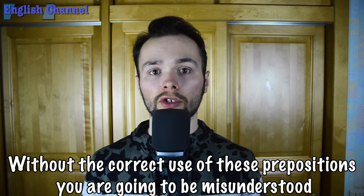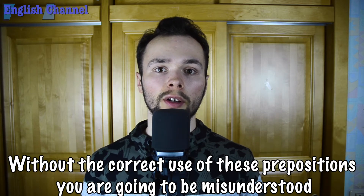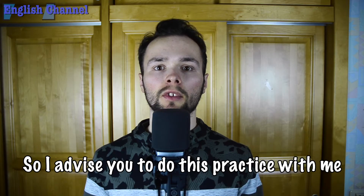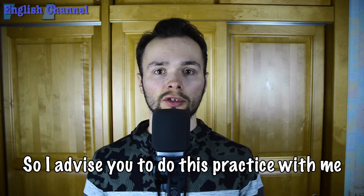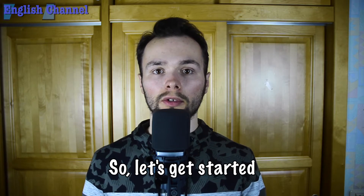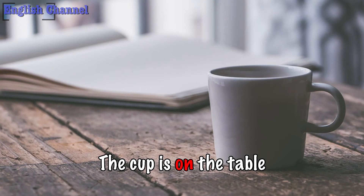Without the correct use of these prepositions you are going to be misunderstood. So I advise you to do this practice with me. Let's get started. The cup is on the table.